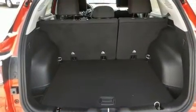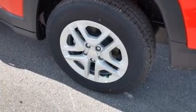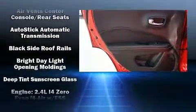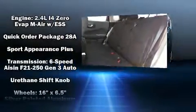Jeep ensures the safety and security of its passengers with equipment such as dual front impact airbags, front and side impact airbags, traction control, anti-whiplash front head restraints, a panic alarm, and four-wheel disc brakes with ABS.